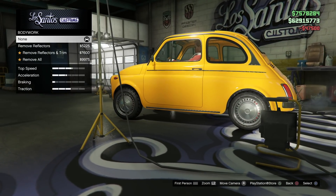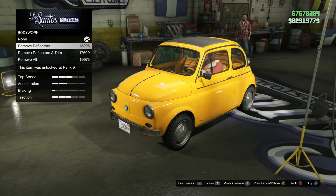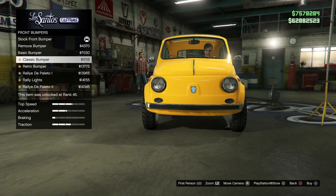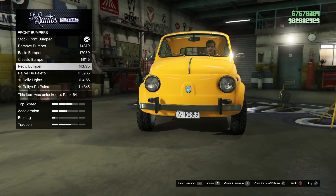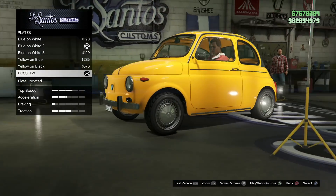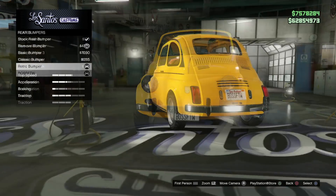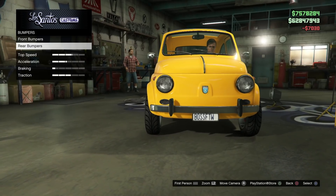The first category you can change is body work. Under body work, you're going to be able to remove the trim and the reflectors on the vehicle. After that, it is bumper options, and there are a lot of fun ones here, including some fun license plate options. Like the retro bumper — you can see the license plate is very different from the standard Los Santos one. I went to the plate category to change it to my custom plate just to see if it would change over, and sure enough it did. So now you have this fun license plate on the front that can also be customized — it says Boss FTW. You can do that with a couple of options on the rear bumper as well.